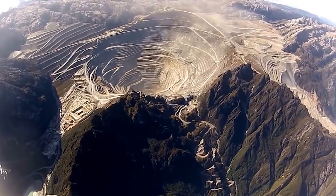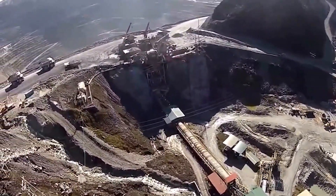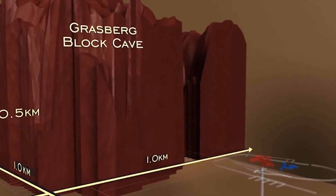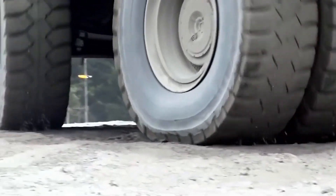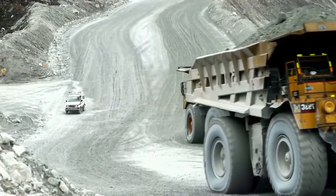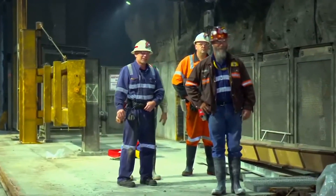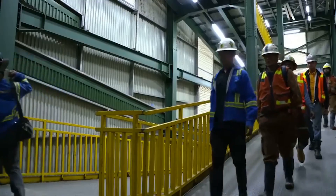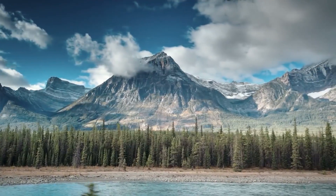Grasberg's history began in the mid-1930s, when the Dutch discovered copper in the ice. Mining began much later, in the 1970s. Grasberg is currently the highest quarry in the world. The complex includes the quarry, the underground mine, and four enrichment plants. About 20,000 people work in the complex, and they regularly organize strikes — in 2017, 5,000 workers participated in a strike that lasted over four months. Despite the problems, Grasberg continues to grow.